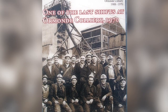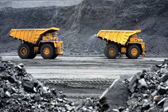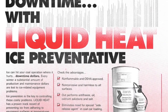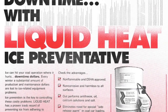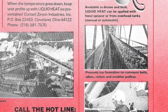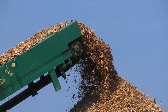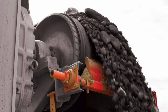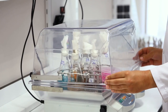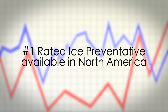In 1972, a revolutionary product was introduced to the coal mine industry that began to change everything. The proprietary blend, dubbed Liquid Heat, was able to keep plants operating even in extremely low temperatures. Liquid Heat's dramatic success soon caught the attention of all industries operating outdoor incline conveying systems in extreme cold. Since then, Liquid Heat has been improved and grown into the very best ice preventative available on the market in North America.